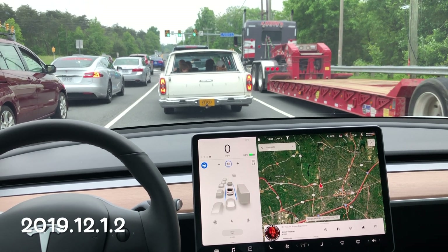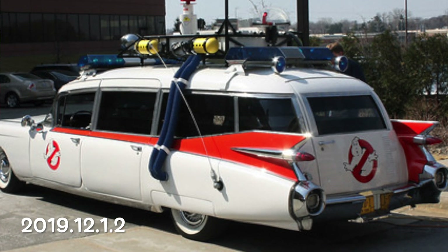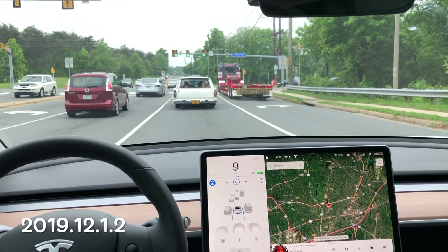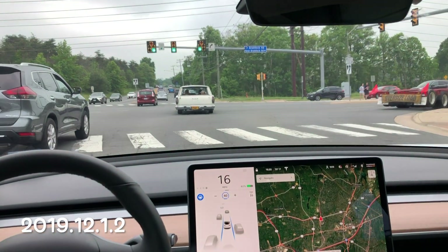Hey YouTube, Will here from All Electric, back again with a follow-up video from one that I did showing off the Ghostbuster Mobile — no, I'm kidding. The one car in front of me right here though, if you saw my last video, it looks like the Ghostbuster Mobile.